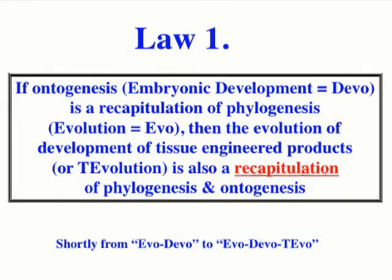Before the second part of my talk, I want to note that it is very difficult to predict the future. We decided to propose laws of tissue engineering — a kind of law of evolution of tissue engineering, or T-volution. The first law states that if ontogenesis is a recapitulation of phylogenesis, then the evolution of tissue engineering products is also a recapitulation of phylogenesis and ontogenesis.